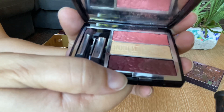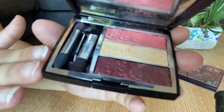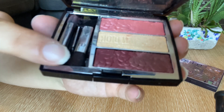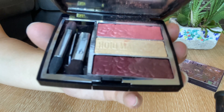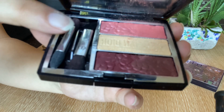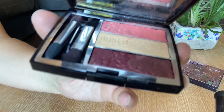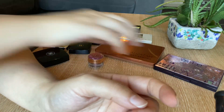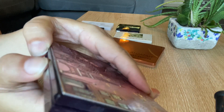Then I've got another Dior palette — this is the trio they released in springtime. I absolutely love it. It gives you a beautiful soft look: you've got the pink, the gold shimmer, and a deep dark reddish-brown tone. I put the pink all over my lid, a bit of gold highlight in the middle, and the darker shade on the outer corner — it's an absolutely beautiful look. Love the formula; definitely a keeper.